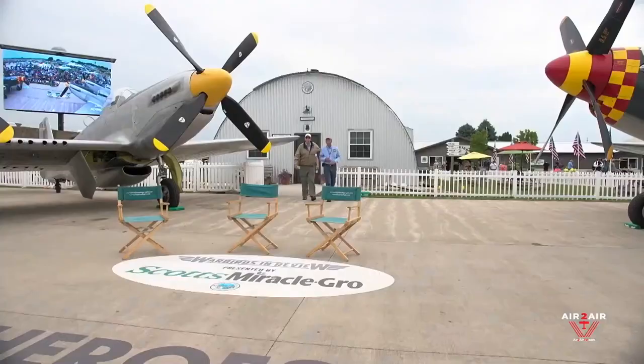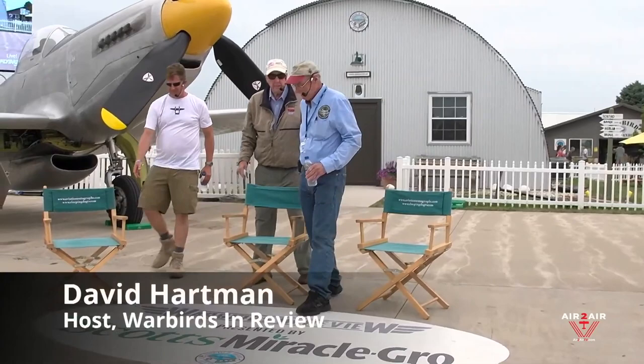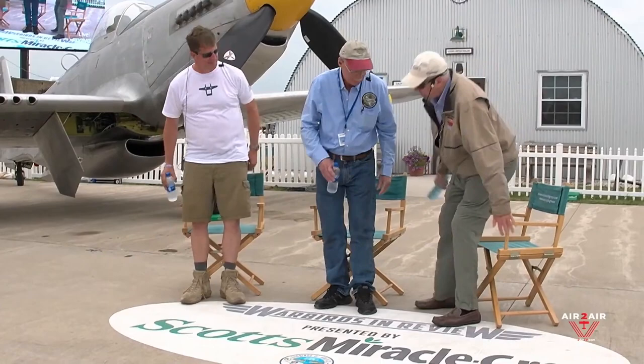Ladies and gentlemen, good morning. I'm David Hartman — thank you for being with us this morning. This is Tom Reilly in front of me. Welcome, Tom — this is his airplane. And Ray Fowler, whose bio you just heard. Tom, with your experience of over 40 years restoring airplanes and 34 or more that you've restored, how unique was this experience for you compared to the others?